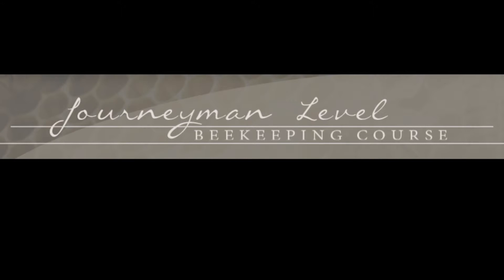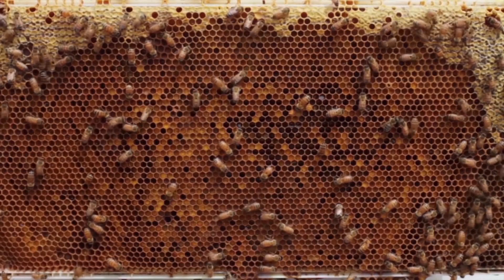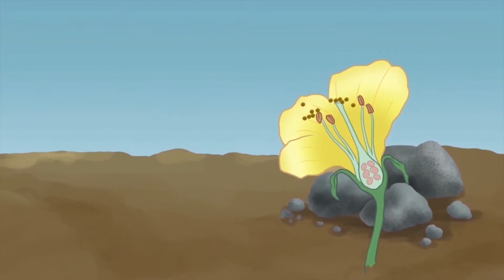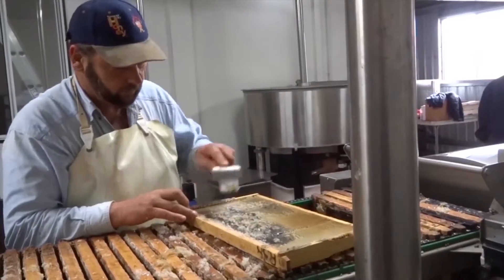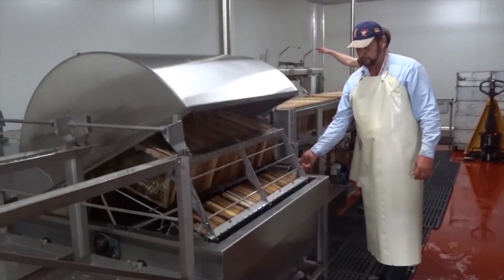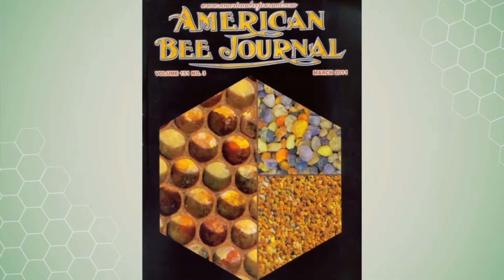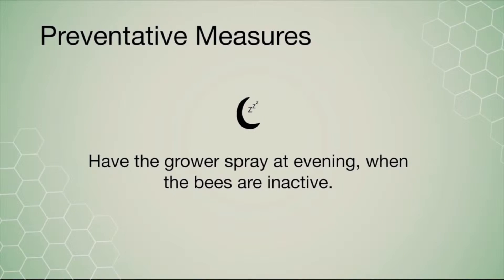The journeyman course is the second step in the Master of Beekeeping Certificate program. Throughout 30 hours of engaging online discussion, this course delves deeper into the life and ecology of the honeybee. Topics include the honeybee's interaction with native pollinators, the plants they work with, honey marketing and labeling, evaluating scientific literature, and bee poisoning and pollinator protection.